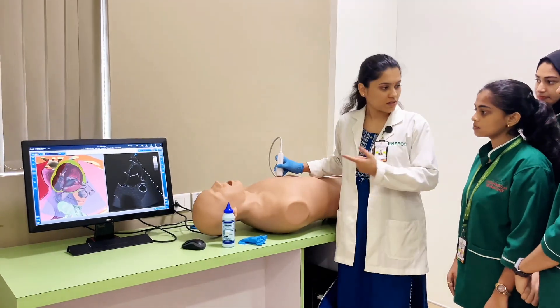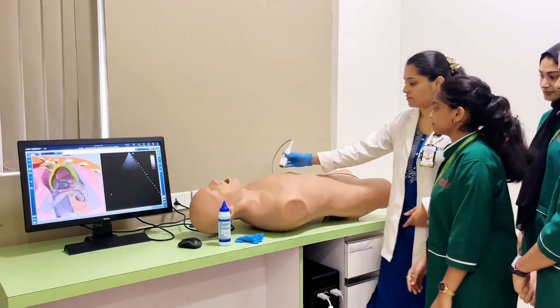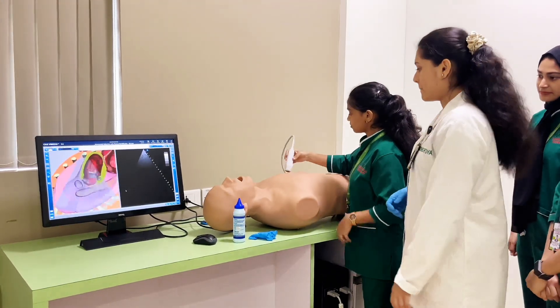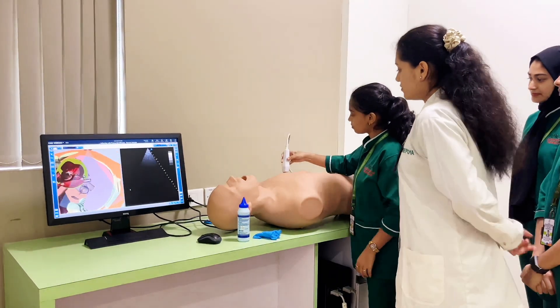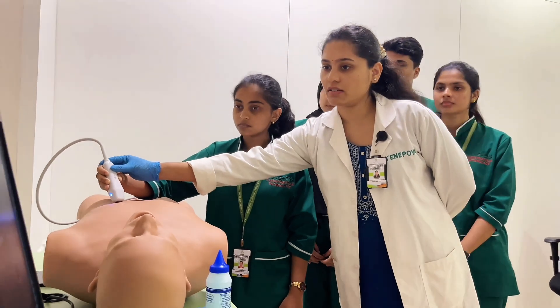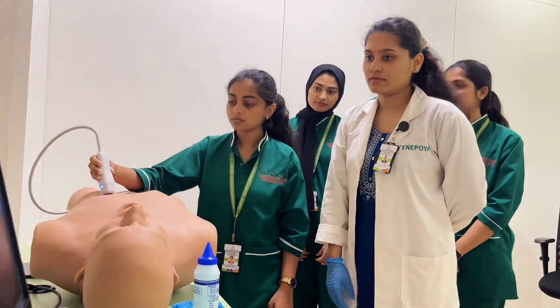Echocardiography simulation labs are essential for developing and improving the skills needed for accurate and effective cardiac imaging. By practicing in a simulated environment, learners build confidence in their abilities before performing echocardiography on real patients, leading to better performance.